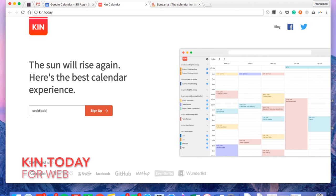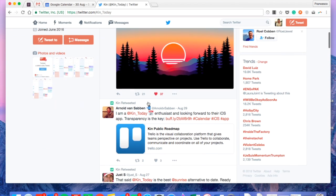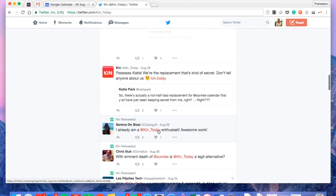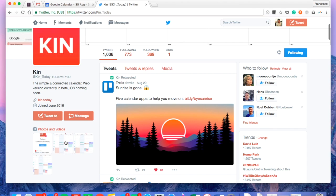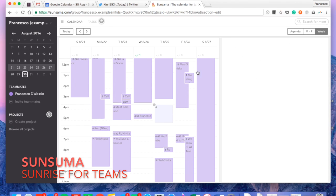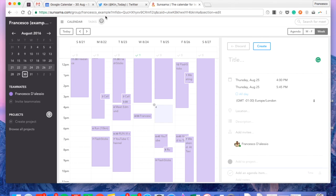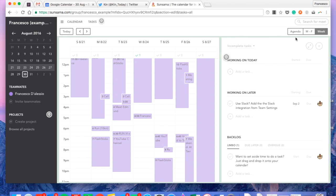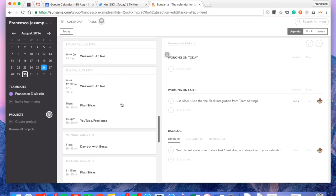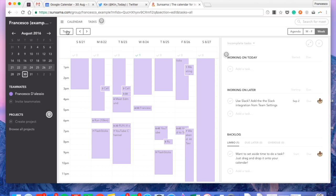To finish up, I wanted to go over a few notable mentions, specifically on web. One I found is called kin.today — it's unavailable at the moment, it's in beta, but it claims to be a real Sunrise competitor. It recently got featured in Trello suggestions, so I'm looking forward to playing with that one. Also, Sunsuma is another application I was contacted about — it's essentially a Sunrise for teams. You can create regular calendar events but also add agendas, projects, details, and tasks, using it individually or within a team to collaborate organization software with your calendar.